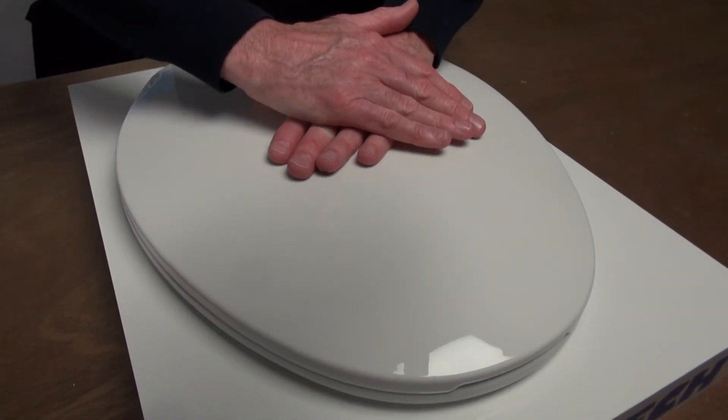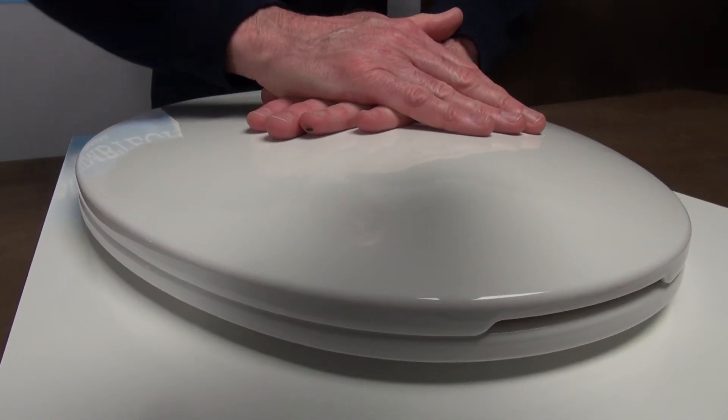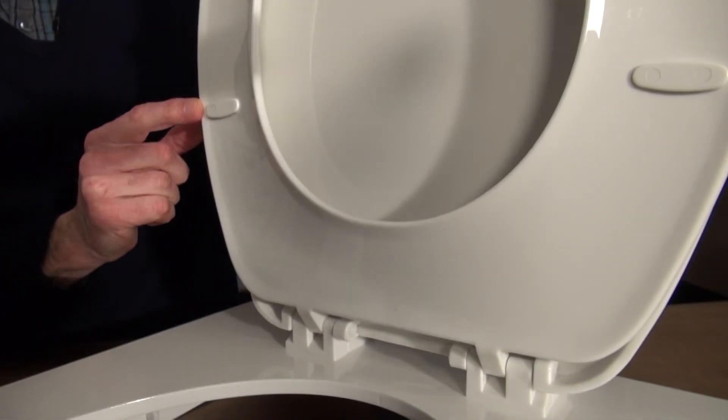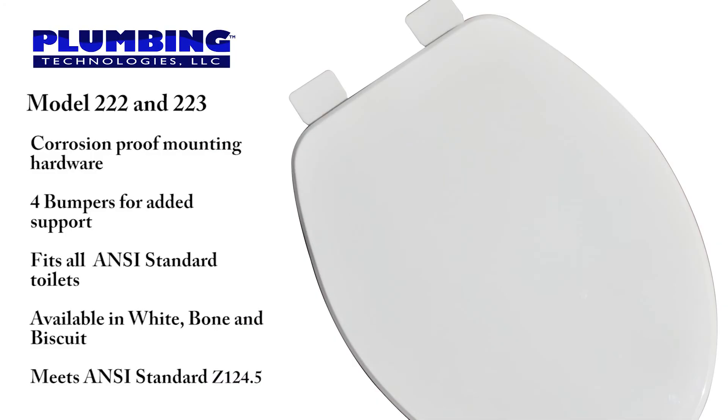The oil can effect is the flexibility of the cover when sitting on it — as you can see, this model has little to no flexibility. The plastic is UV protected to minimize discoloration. These seats are manufactured with 100% virgin polypropylene to maximize durability. There are color coordinated hinges and bumpers and corrosion proof mounting hardware for extended life. There are four built-in bumpers on the seat ring for added support. These seats are manufactured to fit all ANSI standard toilets. The round is available in white; the elongated is available in white and biscuit. This seat meets or exceeds requirements of ANSI standard Z124.5.